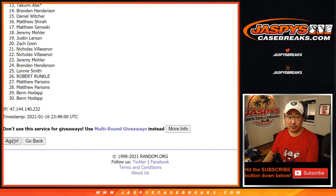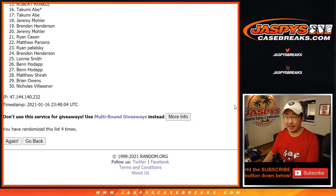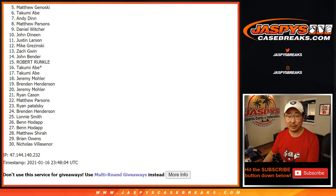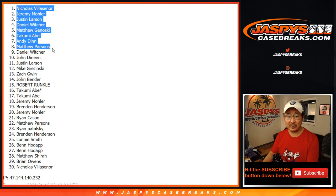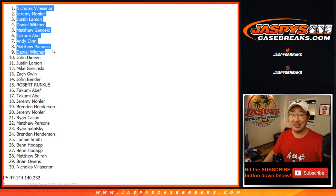One — good luck — two, three, and four, fourth and final time. From 10 down to 30, I appreciate everybody getting in, thank you for trying. Congrats to the top nine: Daniel, Matthew, Andy, Takumi, Matthew G, Daniel, Justin, Jeremy 33, and Nicholas V — there you go! Congrats to the top nine. Thanks everyone — we're gonna do another pack, sell some spots straight up, but we're getting close, so get into it on JaskiesCaseBreaks.com. Thank you, bye.